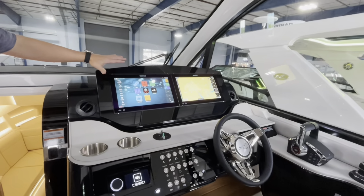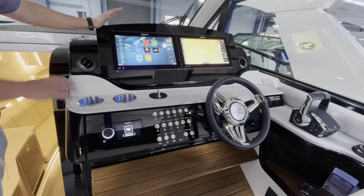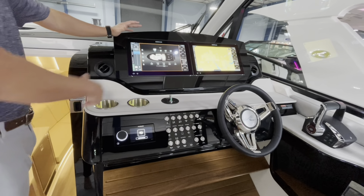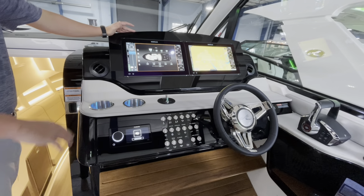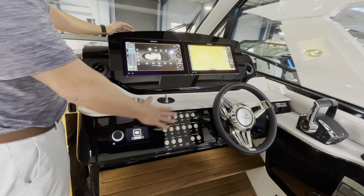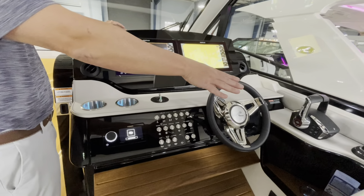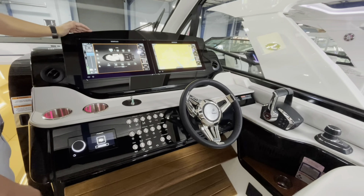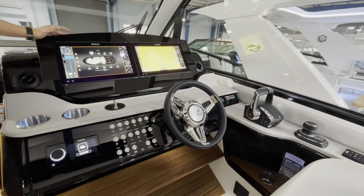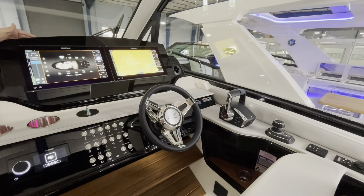At the helm here, we have twin SIMRAD screens. Everything is going to be touch displays — all the controls of the boat right at your fingertips. You're going to notice you do have all your rocker switches as well. Joystick docking for the motors, which is very easy. We have your trim tabs, your VHF radio, and of course your throttles.